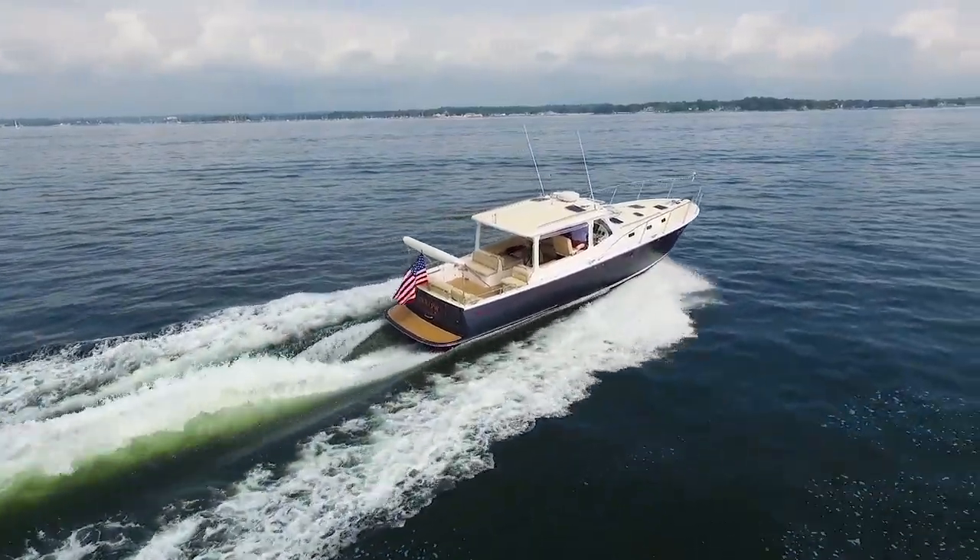For Yachting Magazine, I'm Captain Ken Chrysler, and I hope you've enjoyed your time aboard this boat as much as I have had showing you around. I'll see you out on the docks, and hopefully out on the water.